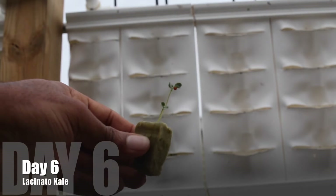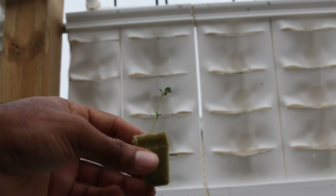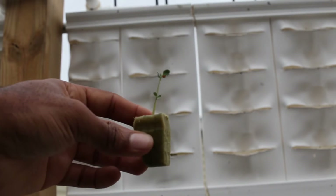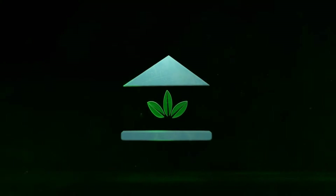Day six of the lacinato kale, also known as dinosaur kale. This variety began being cultivated around the 18th century in Italy. The School of Aquaponics.